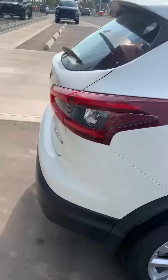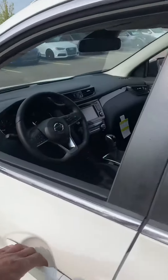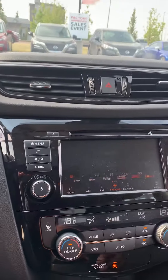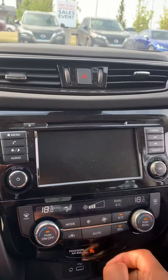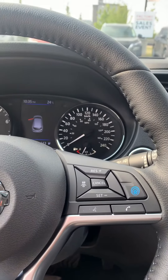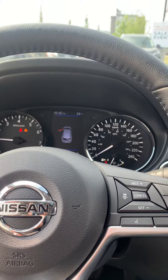So when you go inside the vehicle, blind spot detection right there as you can see. Heated steering wheel. Of course, backup camera, Apple CarPlay, Android Auto, ProPilot Assist where the vehicle will drive itself pretty much — also adaptive cruise control.